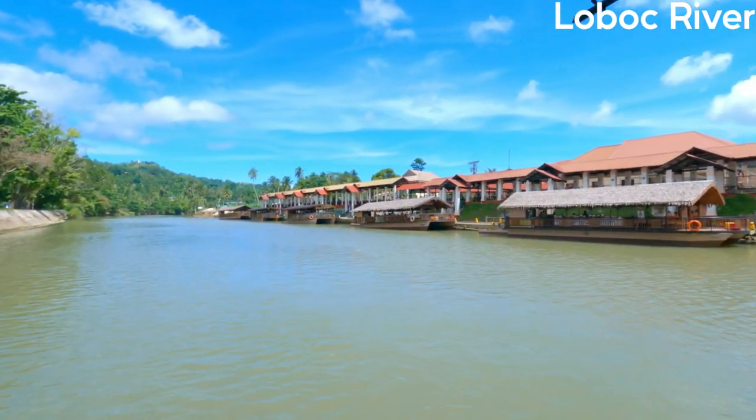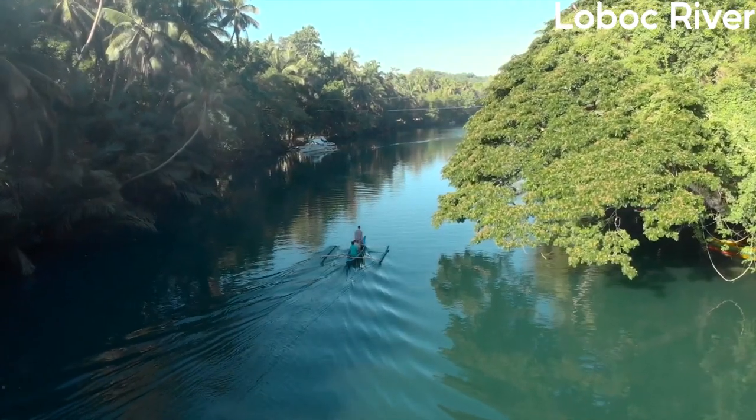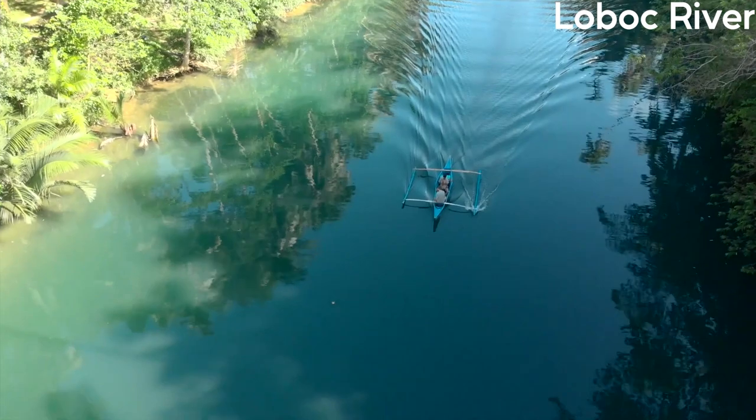It's an ideal way to relax and take in the natural beauty of the area. Unofficial cruises can be arranged with local operators, but it's important to check the safety and legality of the tour before booking.